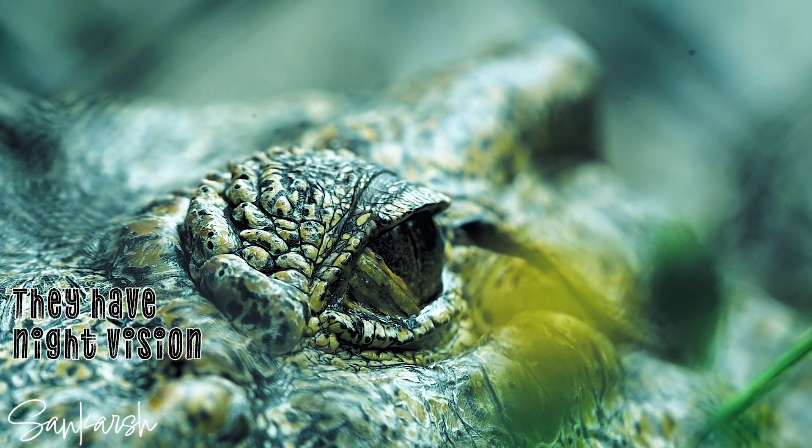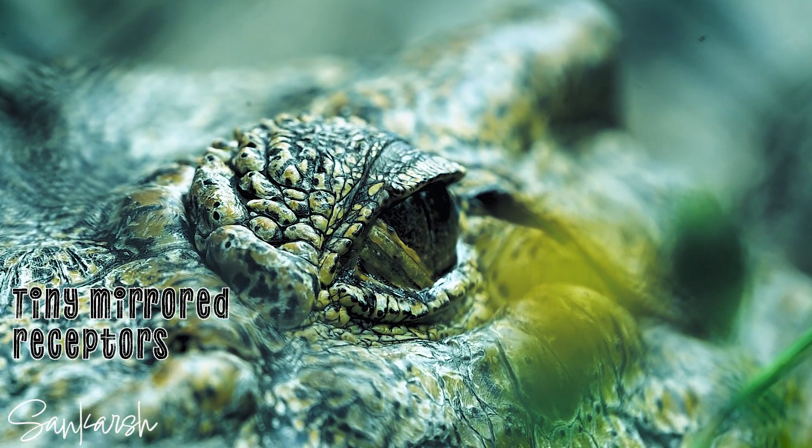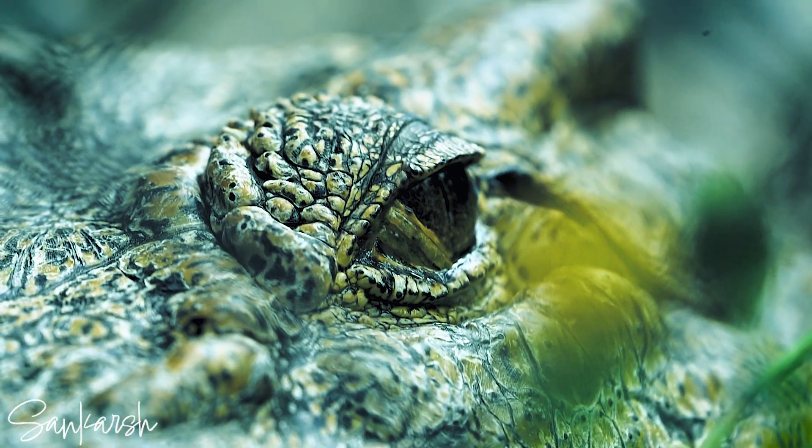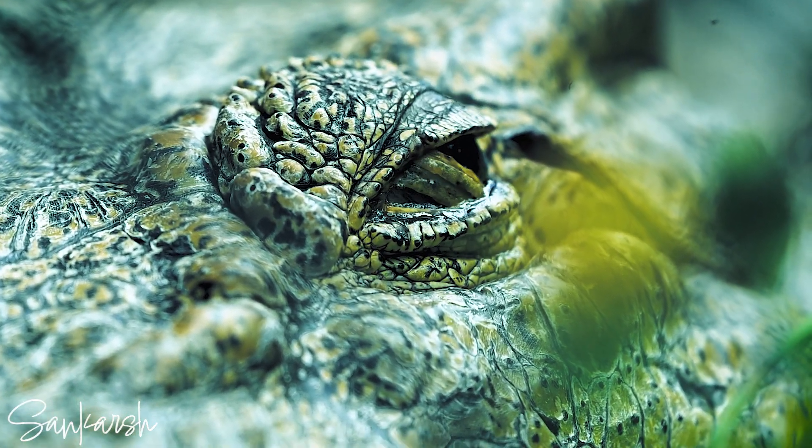Crocodiles have night vision. They can see at night because of tiny mirrored receptors in the back of their eyes. Their pupils can also completely open at night to help them see better.